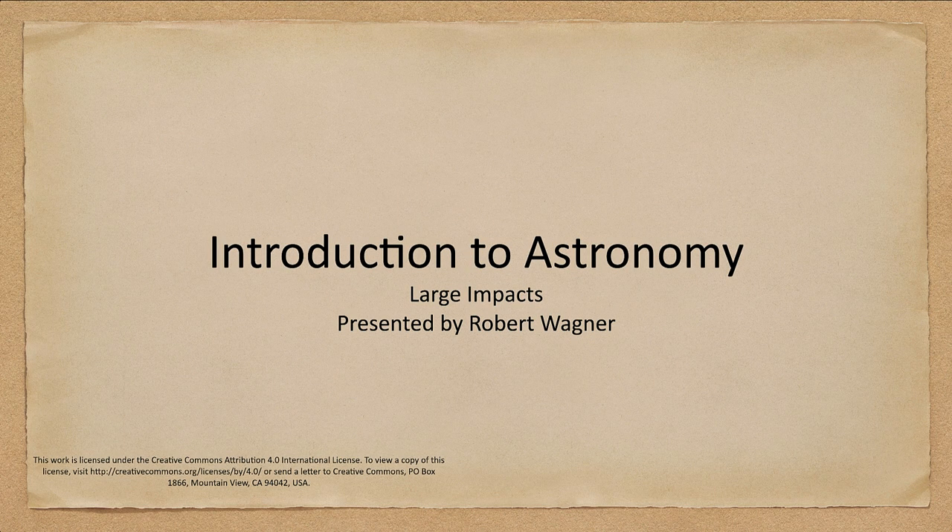Greetings and welcome to the introduction to astronomy. In this lecture, we are going to look at large impacts on Earth, especially concentrating on Earth. We will look at some more of these later on in the course as well, but we want to go ahead and get started with them here as we're talking about Earth itself.